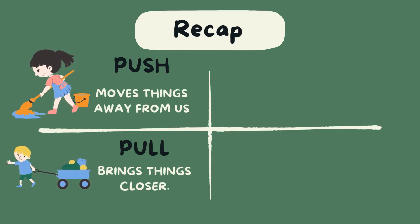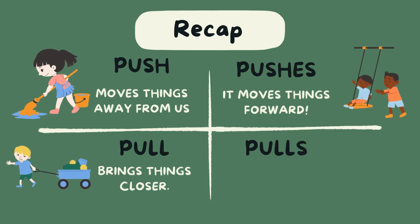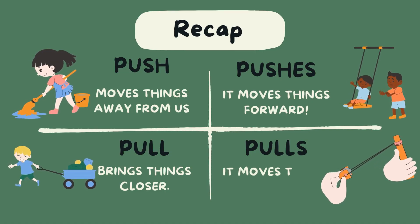When we push things, it moves forward. When we pull things, it moves towards us.